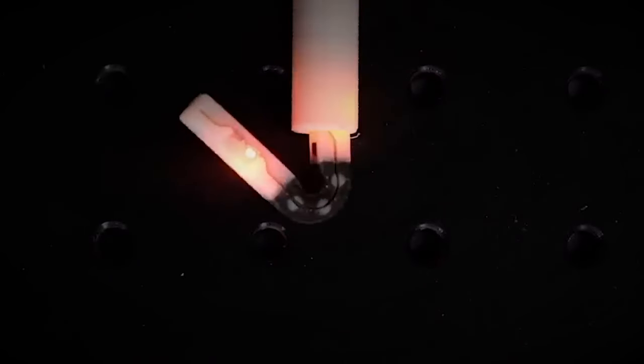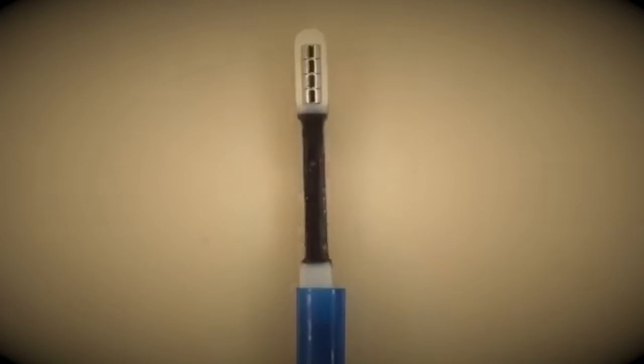Magnetic robotic tools have transformed surgery by smoothly navigating through narrow catheters and expanding inside the body for accurate procedures.